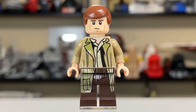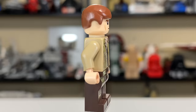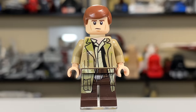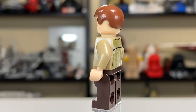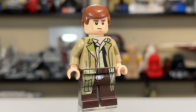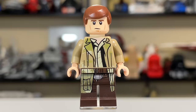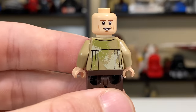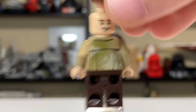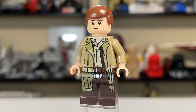Han Solo is next, and he's looking pretty dang good — kind of looks like he's wearing a trench coat. I don't love the leg print; it looks a little awkward. The legs are printed in brown while the torso is printed in tan, which doesn't help. He has regular Han Solo hair, a standard expression on the front, and a nice smirk on the second face, which I quite like. Some camo is printed on the backside as well. He comes with a small blaster — one of the better Endor Han Solo figures we've gotten.